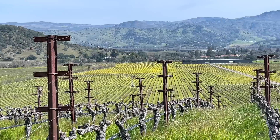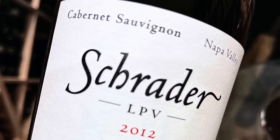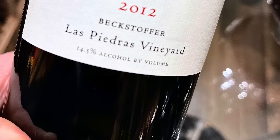Following graduation, Thomas Rivers Brown got in his Honda and drove all the way from the East Coast to Napa Valley, California. He then slept in his friend's closet and began going door-to-door looking for work at wineries. Now Thomas Rivers Brown, or TRB, consults for more than 40 wineries in Napa Valley and is widely regarded as one of the top winemakers in Napa Valley. While many of the wines produced by TRB command hefty price tags, the most cost-effective way to get his wines is by buying them directly from his winery, Rivers Marie.